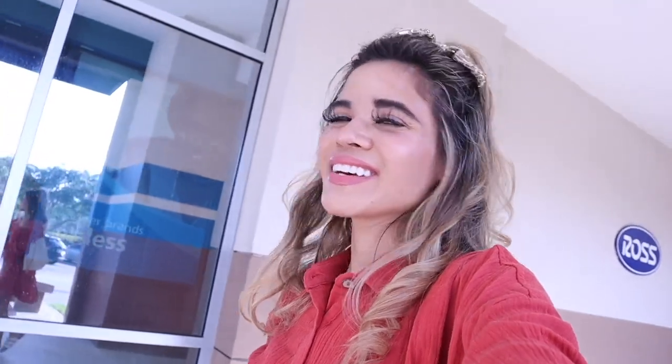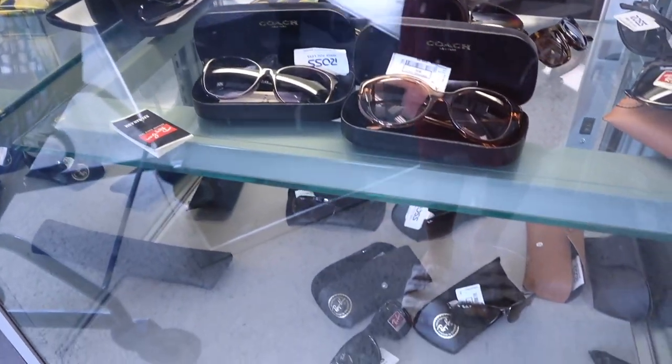We are going on a no-budget Ross shopping spree, hopefully we can find our favorite brands again. Definitely stay tuned for a TJ Maxx and Marshall's video too — it's going to be amazing. Also, there's a giveaway going on so make sure you enter in the description box down below. Let's go ahead and go in!